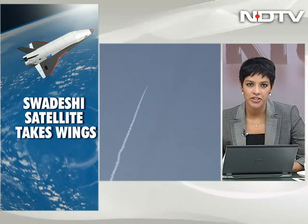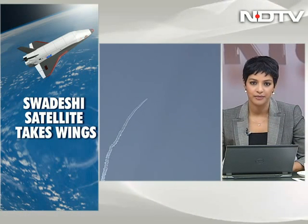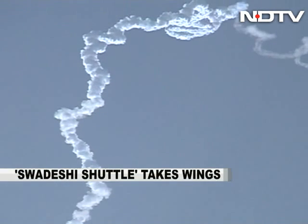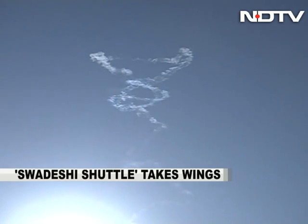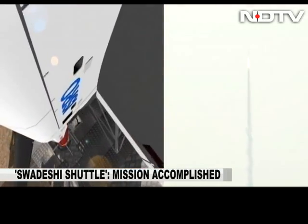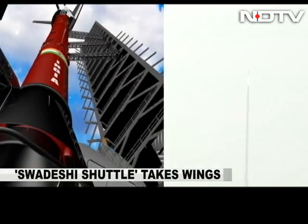India's first-of-its-kind Swadeshi or indigenous space satellite launch vehicle has been launched from Sriharikota in Andhra Pradesh. What you see lifting off as a smoke trail is India's very own space shuttle, a reusable launch vehicle as India calls it. It has been launched early this morning from India's spaceport at Sriharikota.